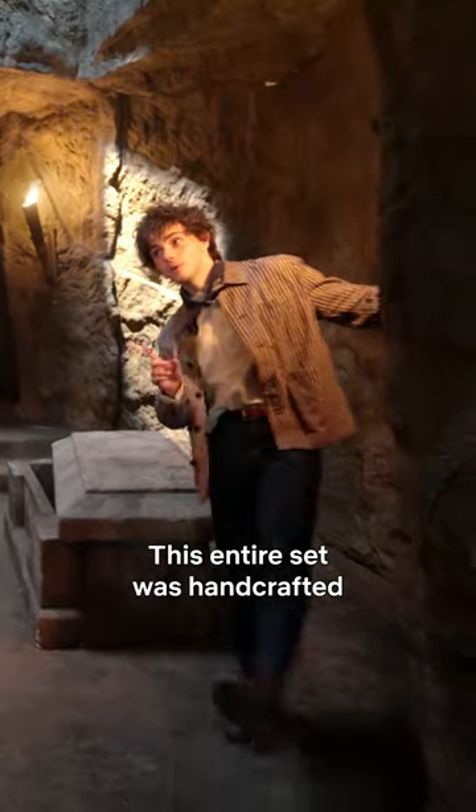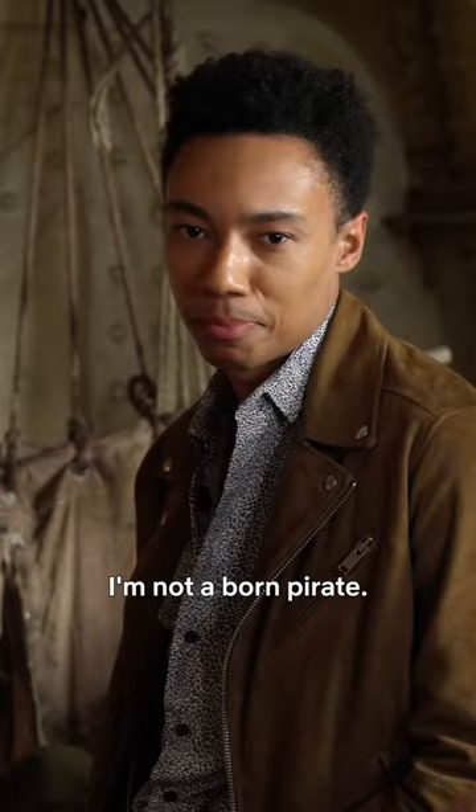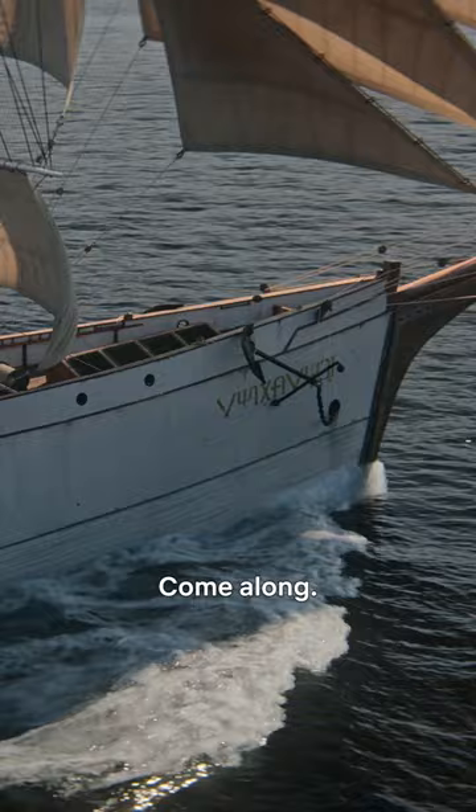This entire set was hand-crafted to look like rocks. We get to explore it as you get to explore it. I'm not a born pirate. Hello, I'm Kit Young. Hello, I'm Jack Wolf. And today, we're going to take you on a tour of some of our sets from season two. Come along. Next stop, destiny.